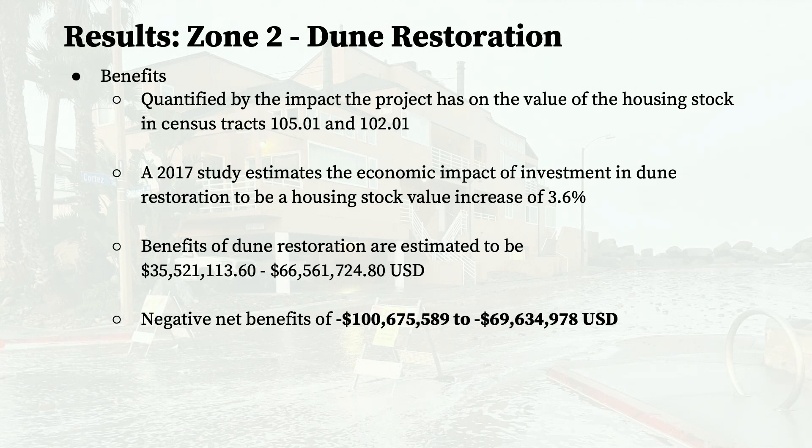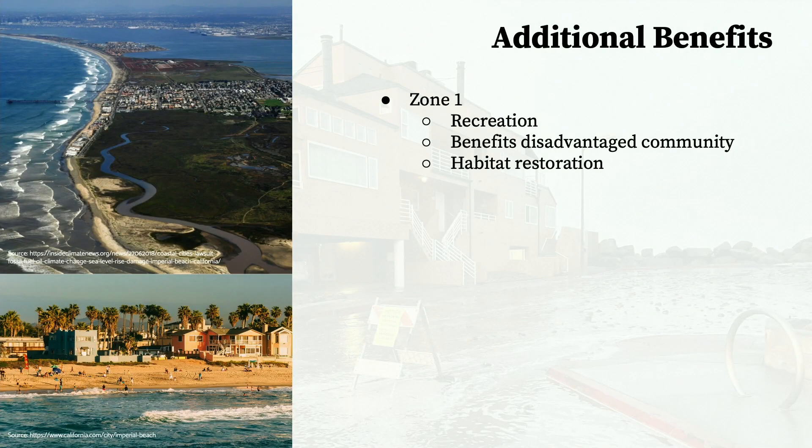However, there are additional benefits provided by the project that should also be considered. Nature-based solutions are unique compared to gray solutions because, while they do provide flood protection benefits, the fact that they emulate and enhance the natural environment creates additional co-benefits that are very important to consider.